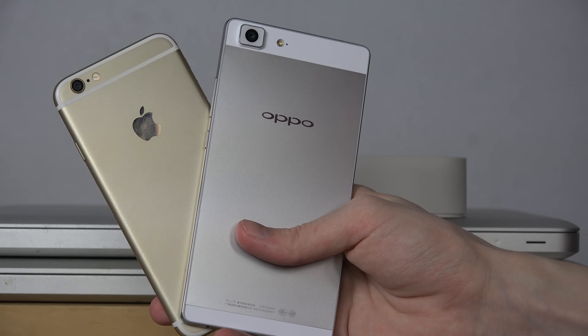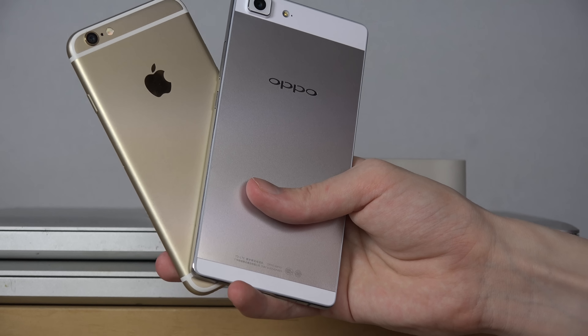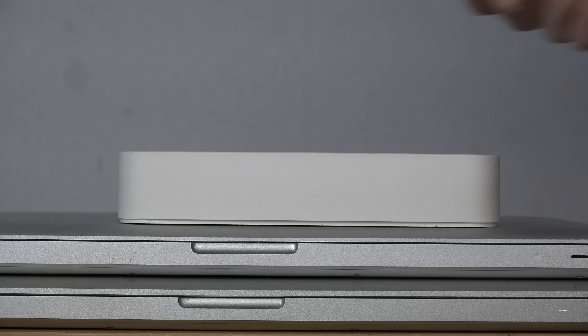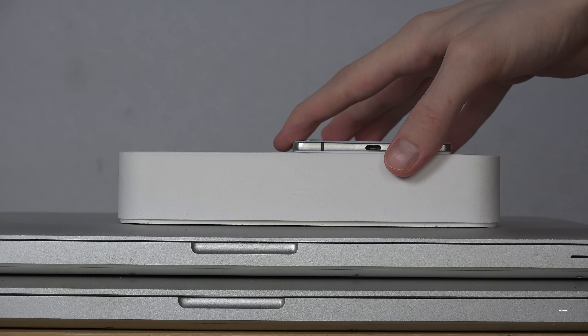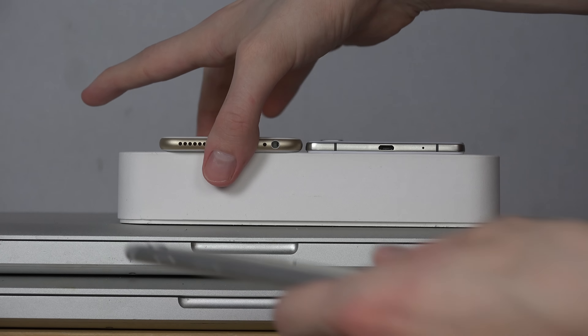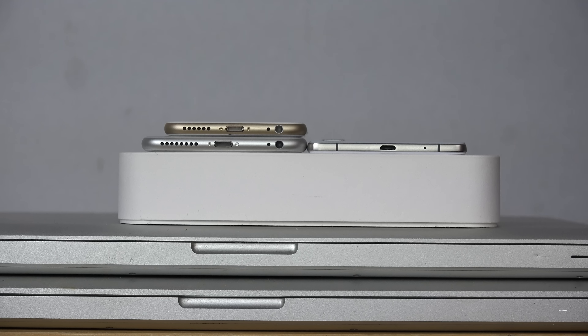It's going to be interesting to see if Apple can match that — probably not this year, because usually they release the same thickness for two years in a row. So the iPhone 6S is probably not going to be that interesting. But it's still pretty fun to see that kind of thickness difference. Let's try to stack all the fat iPhones together compared to the Oppo phone. So you can see all this fatness together.